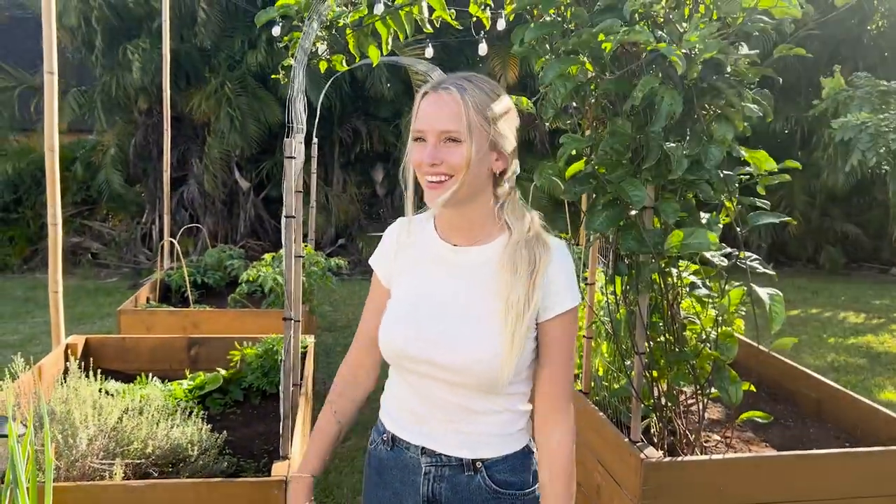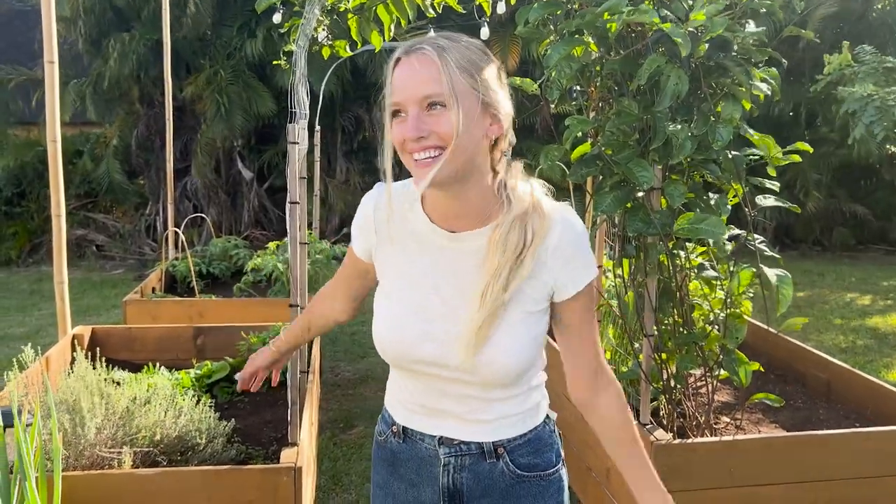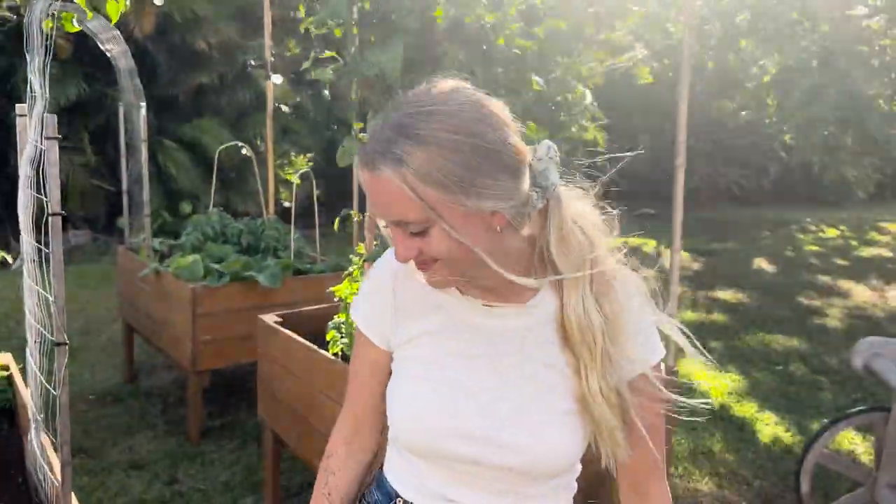That wraps up our tiny house studio tour. I hope that you liked it, or feel inspired to live minimally or more intentionally, and feel inspired to get outside and be outside more than you are inside. I will see you in my next video. Bye!